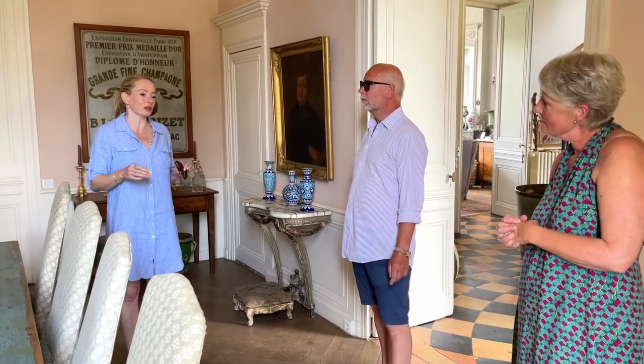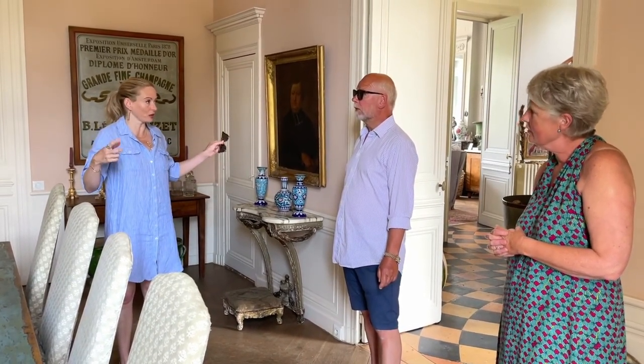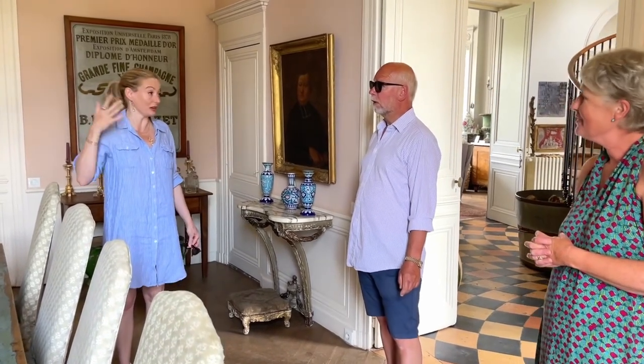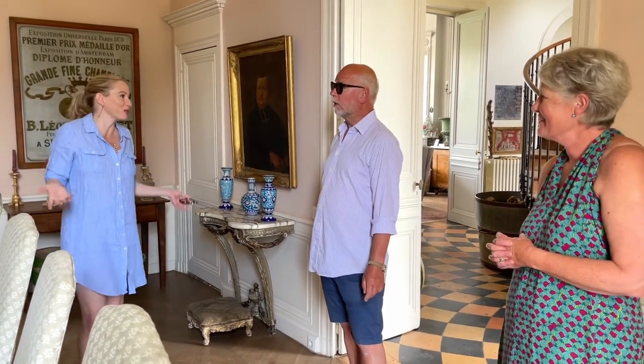And the ceiling height — what are the ceiling heights here? 4.4 metres. Oh my goodness. We're really only three metres downstairs at La Lande, which for a chateau is very low. We think it's because it's so old — originally it was a chateau where they lived on the first floor, so on the first floor we're near to four metres, but the ground floor is low.